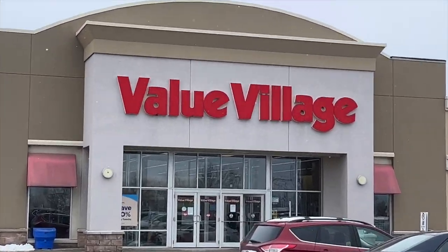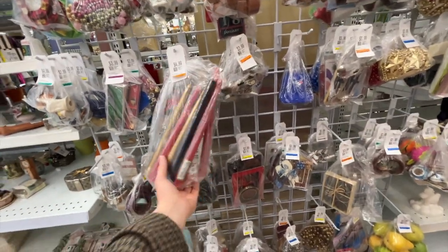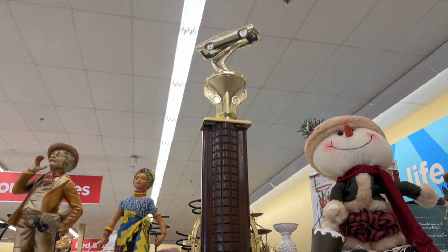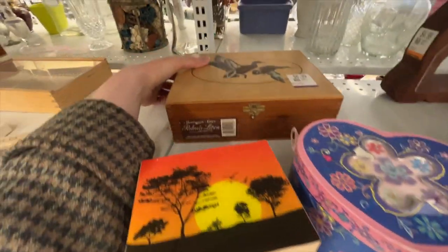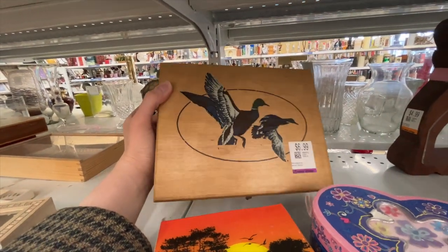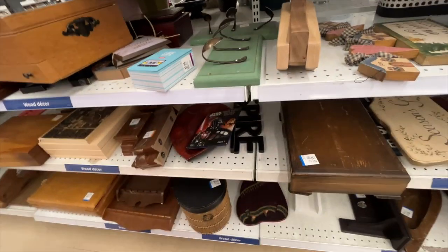Then we went to the second Value Village of the day. I found this duck box which I thought was really cute, but it was a cigar box so it probably smelled like cigars, so I didn't pick it up even though there were ducks on it.